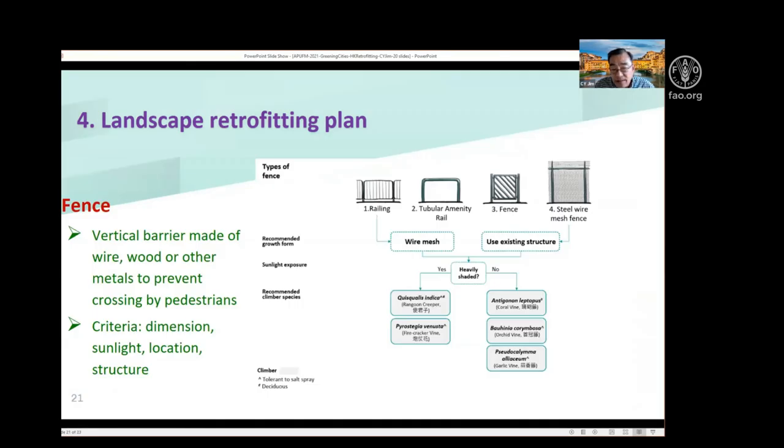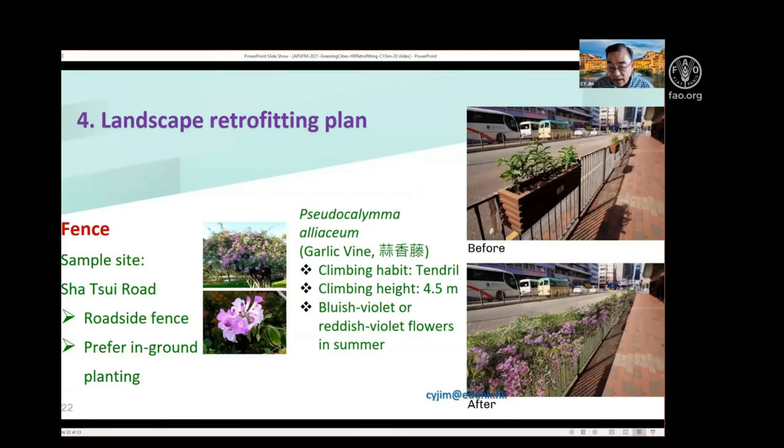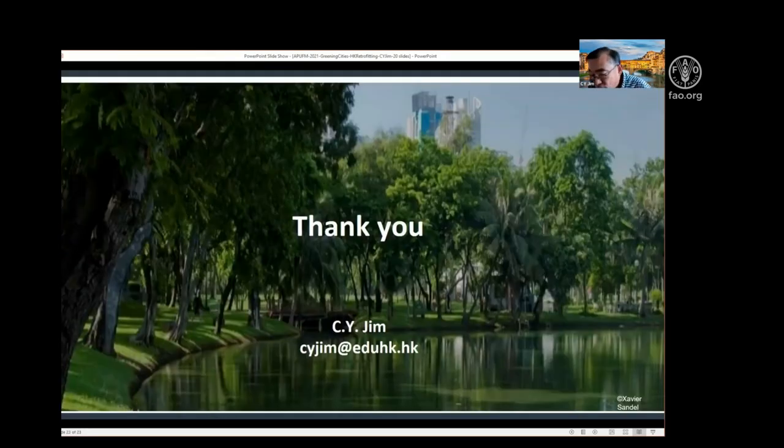Lastly, we have fences. Hong Kong is probably the most fenced city in the world — fences are everywhere, but most are bare. So why not make use of them to provide some mini-scale vertical greening using wire mesh or existing structures? Here are some examples before and after — fine examples of how we can introduce lots and lots of greenery into the city, even though it is apparently rather hopeless in terms of opportunities for further greening.